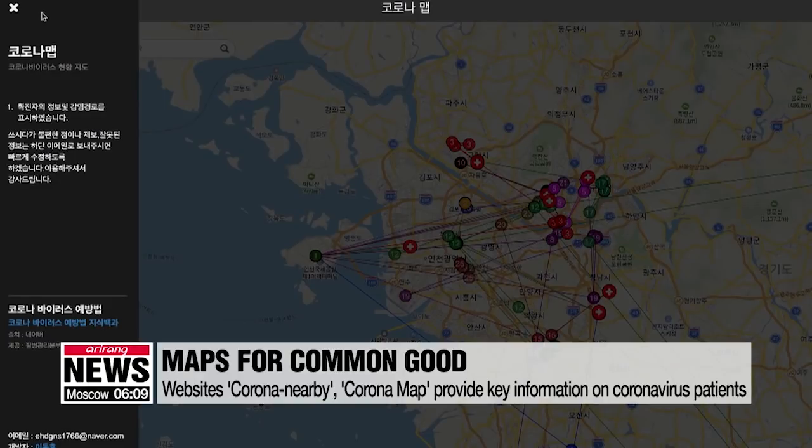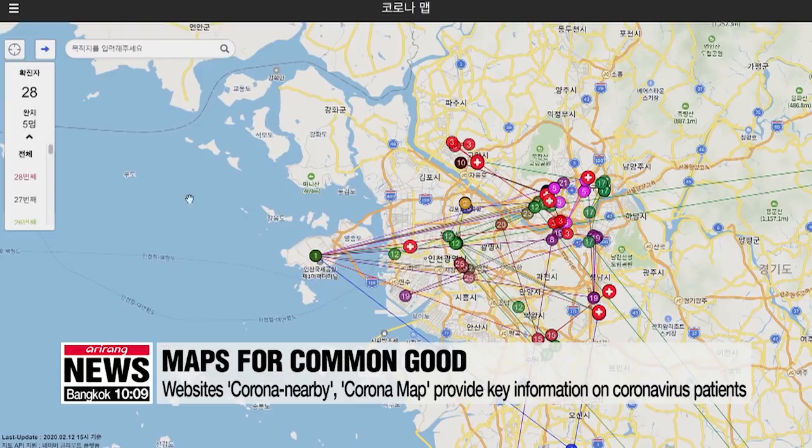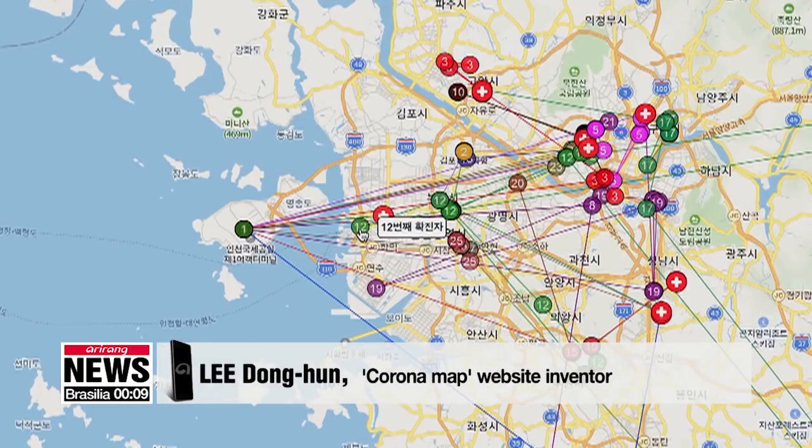Another website called CoronaMap also shows the number of confirmed patients and a history of their whereabouts since contracting the virus. I wanted to correct false information on platforms such as social media or YouTube, so I made a map service based on data from Korea Centers for Disease Control and Prevention.